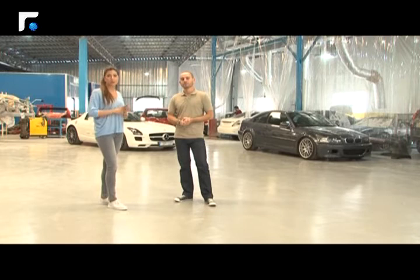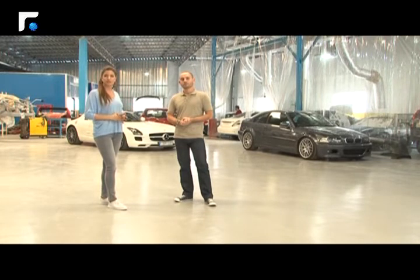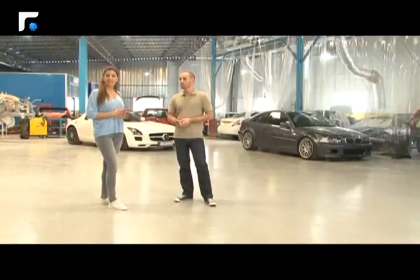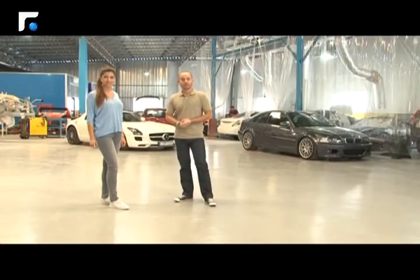Today at TechMotors, we will talk about the most important features of the Infiniti Q50, as well as the BMW M4. The car reaches a speed of 250 km per hour. Let's start our video with the Infiniti Q50.